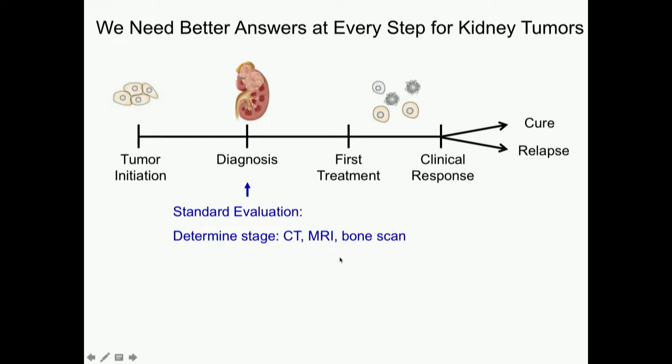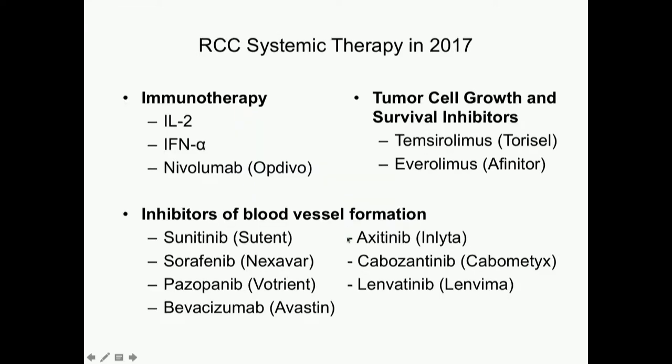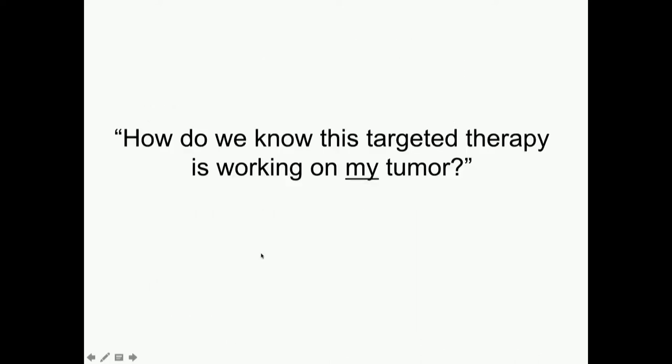We use these scans for standard evaluation to determine your stage when first diagnosed. CTs are our mainstay, but also MRIs and bone scans. We choose your systemic therapy — and systemic therapies, as you've heard, include immunotherapies, tumor cell growth and survival inhibitors like everolimus and temsirolimus, as well as inhibitors of blood vessel formation. So when we have all these therapies to choose between, we want to know if they're working once we've started them.